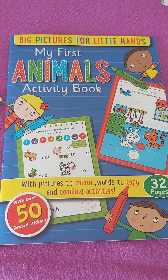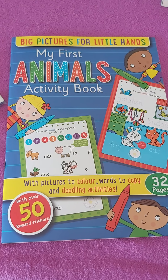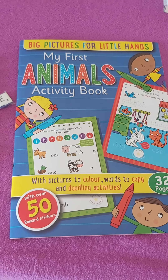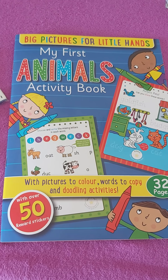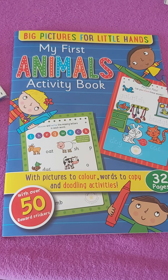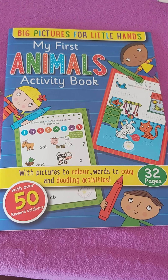When should you introduce oral picture reading? You have to introduce oral picture reading when the toddler is 10 months old. And when the child is 10 months old, the oral reading is going to be done by you.